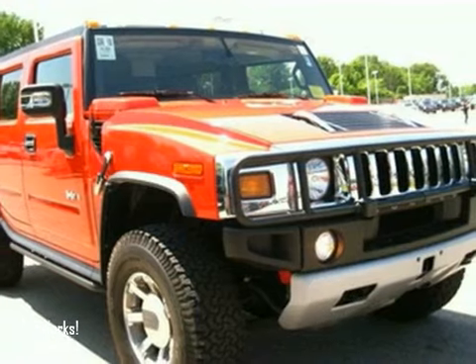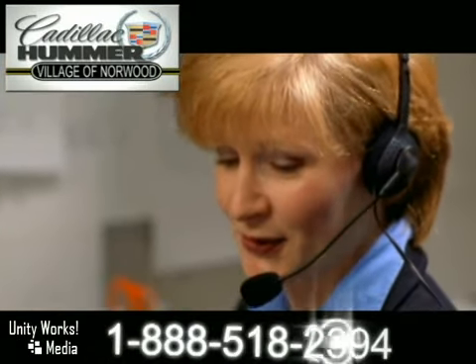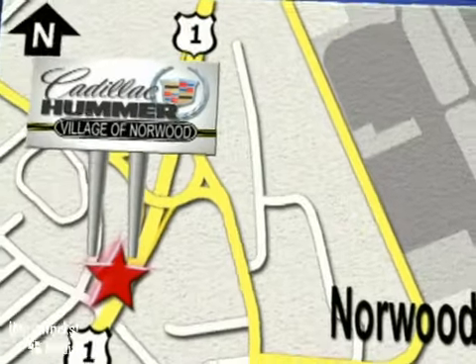Come in for a test drive. Contact our Internet sales team today at 888-518-2394 or stop on by. We are conveniently located on Route 1, the Auto Mile.